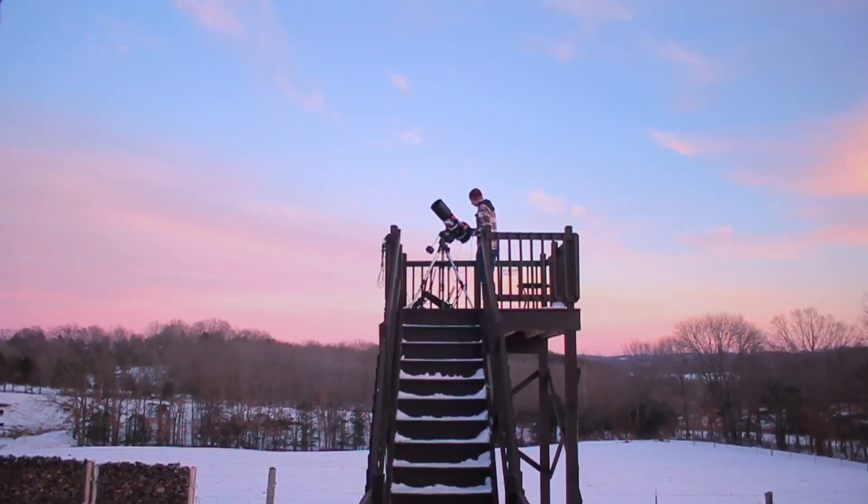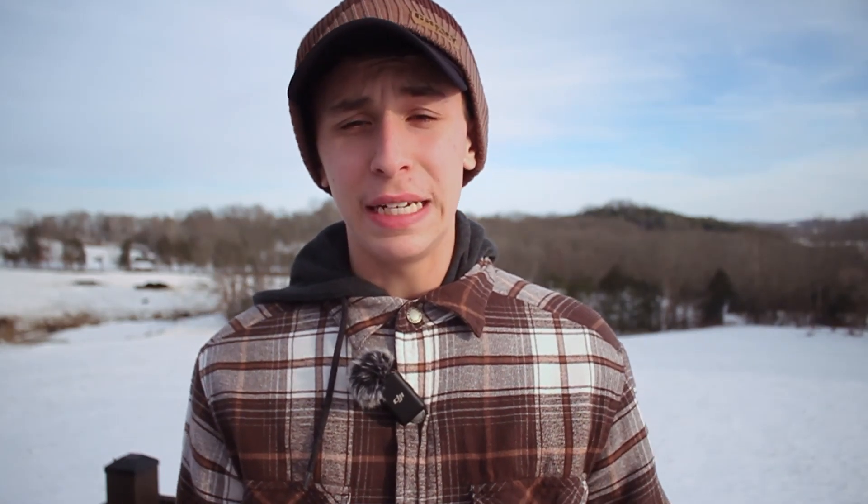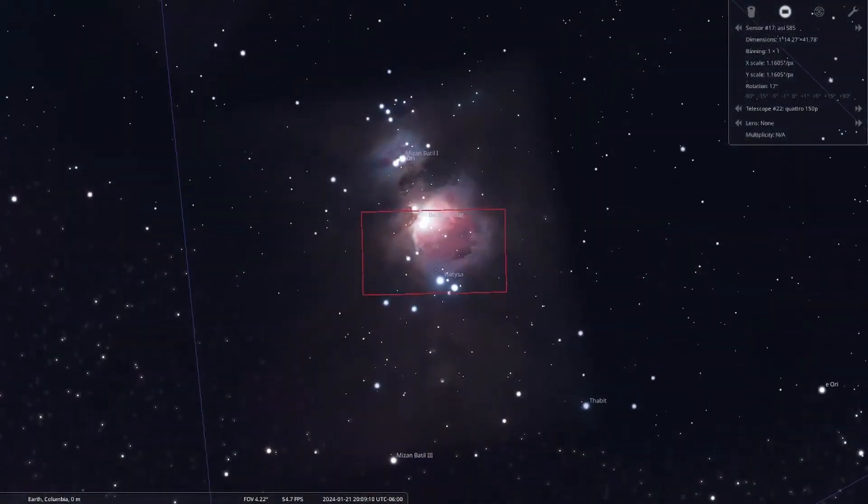They're calling clear for tonight, and apparently it's going to be the last clear night for quite a while, so I really want to make tonight count. Since we have about a 70% moon to deal with, it's going to be hard to shoot anything dim, which is why I'm going for the brightest target in our entire night sky — the Orion Nebula, designated as Messier 42.